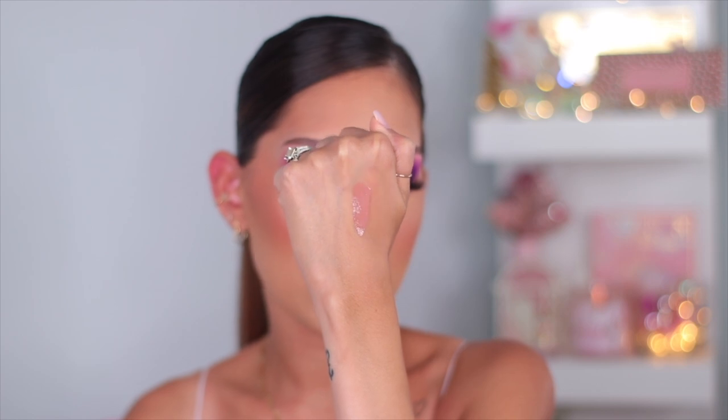I also picked up a gloss from Hourglass — this gloss is unreal. I was going to wait and order it online but I had to get my hands on it. This one is in the shade Provoke. It's Hourglass so it's a little pricey, but the color is to die for. I've already used this in a video so if you're interested to see the color I'll link that video down below. It was sold out online and I know why — it is the perfect nude gloss. It's so opaque, literally one swipe and you have full-on color.